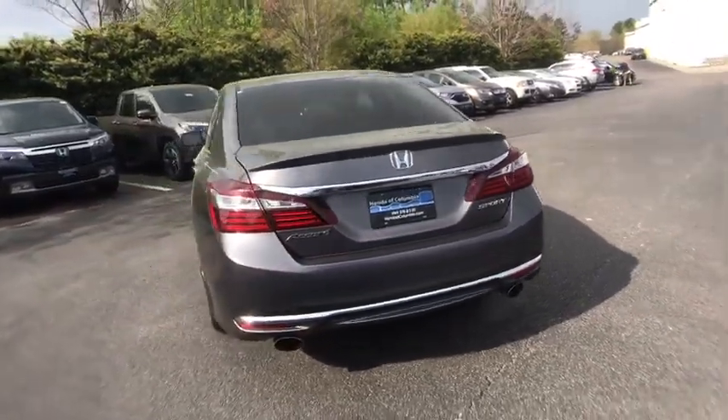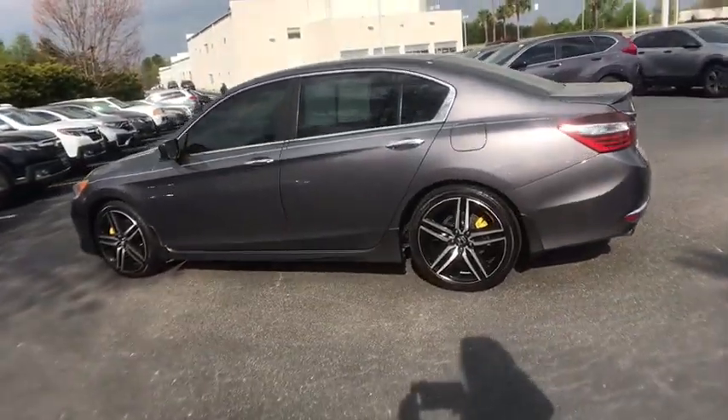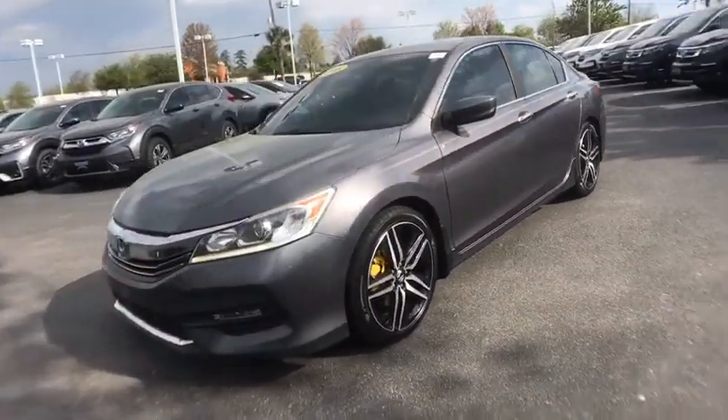This vehicle has less than 60,000 miles. Here are some of this vehicle's great options: traction control, dual airbags, power steering, four-wheel disc brakes, fog lights, trip computer.